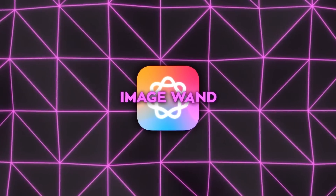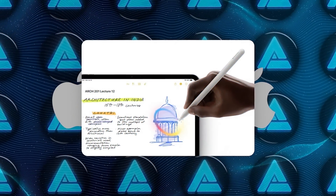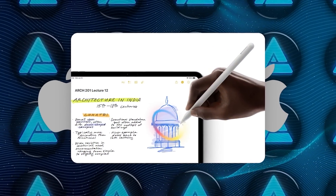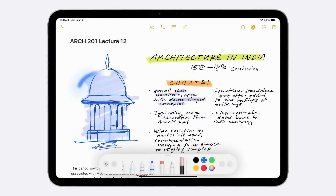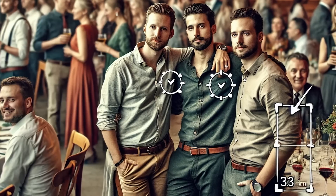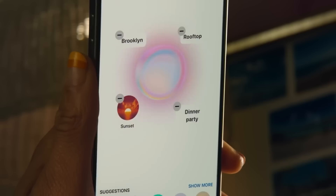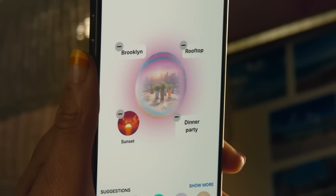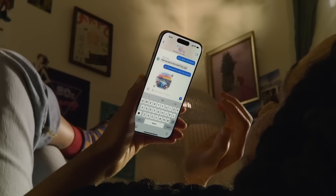Then there's Image Wand, which takes photo editing to a new level. With this tool, you can easily clean up any photo by removing unwanted objects. It automatically detects distractions in the background, making it easy to erase them instantly. Whether it's a great shot ruined by someone in the background or small details that need fixing, Image Wand makes it simple and quick — perfect for social media creators or anyone wanting to enhance their photos without using complicated editing tools.